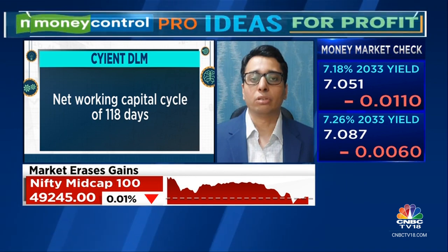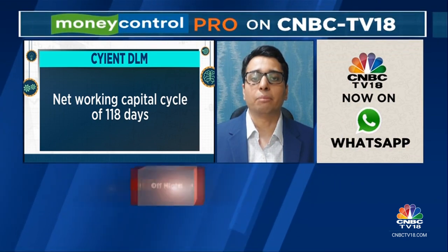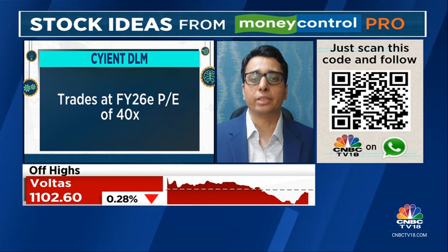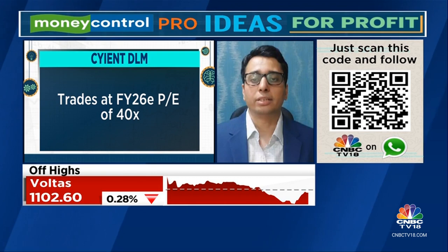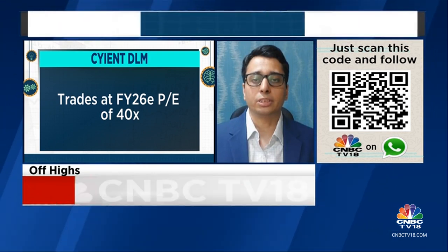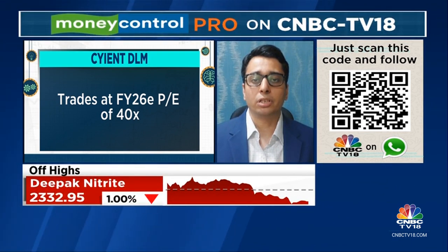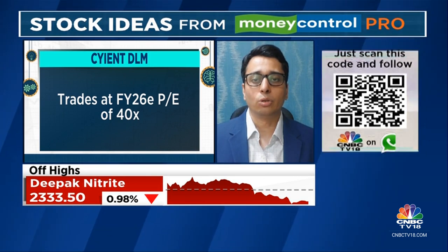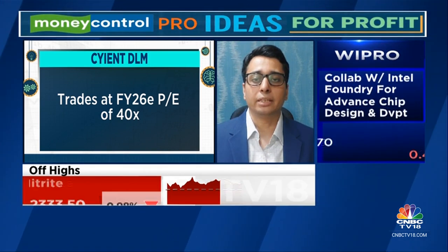While the company plans to onboard new clients in Q4, overall we remain positive on the stock due to the rapid growth in the sector as well as a differentiated EMS offering by the company. The stock trades at FY26 PE of 40 times, which when adjusted with the two-year forward earnings growth of 55%, appears attractive. We recommend investors to buy this stock.